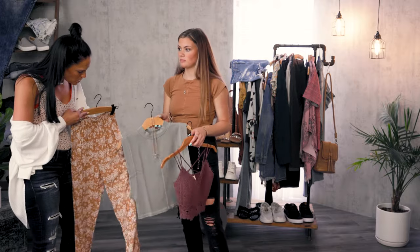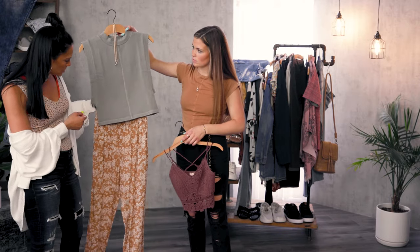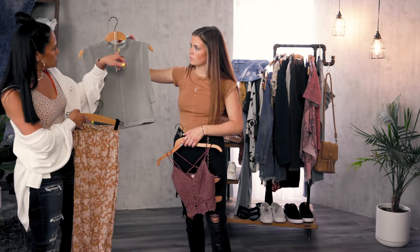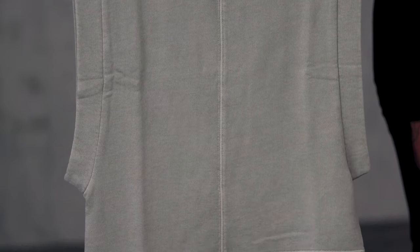Those would be super cute with a bootie. Shoe options are endless with that. And on this one, we want to point out that mock neckline again. Tuck the front of this one in.